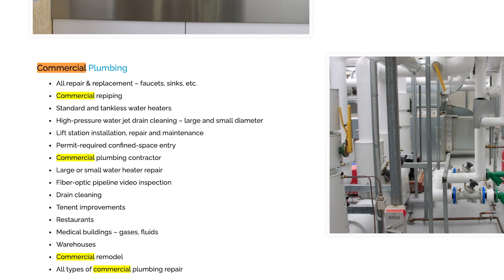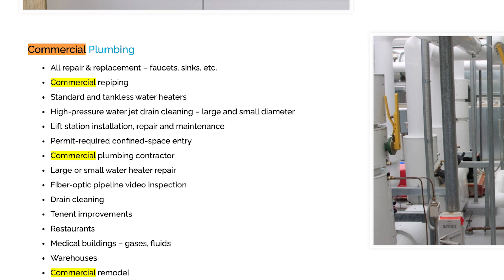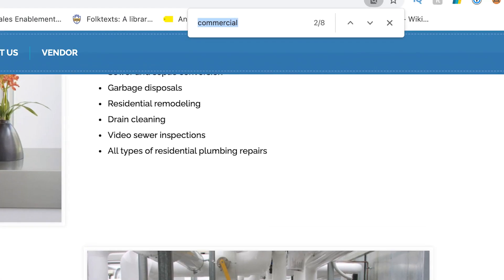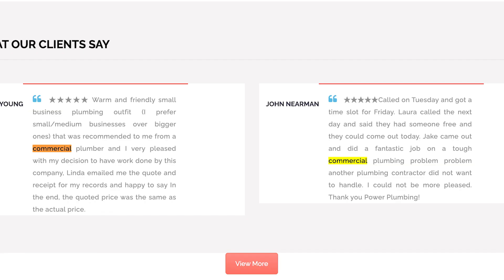On the homepage they have 'commercial plumbing' and then a bunch of bullet points. Is that what's getting them in position 11, or should they be doing more than that? Depending on how much content is on the site already, we want to incorporate the keyword naturally and not in a spammy fashion — two to three times on the homepage to help with readability and help Google index that properly. I went and did Command+F and they have the word 'commercial' eight times.